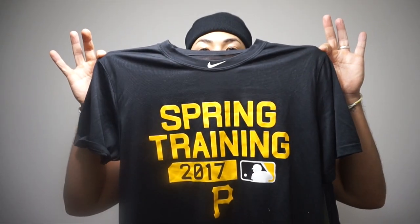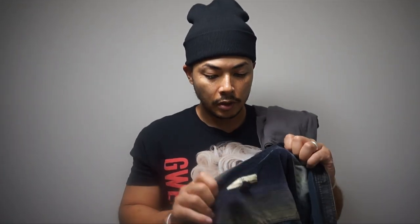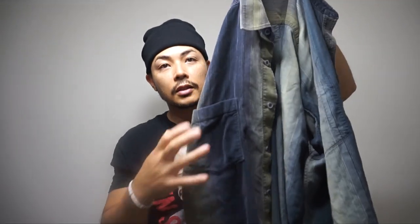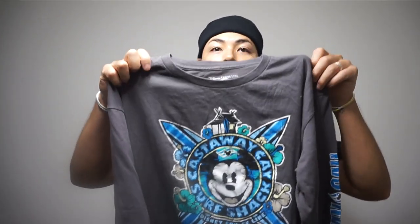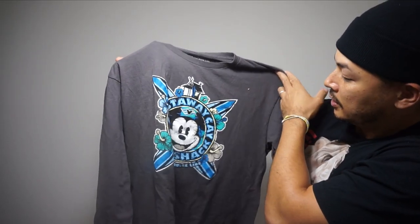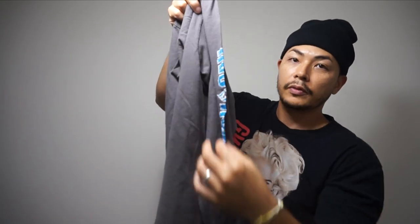I also got this Nike spring trainer 2017, size medium — also like $10 to $15, those are bread and butter items. This is a Tommy Bahama long sleeve button down shirt with a nice blue and greenish color. And this is a Disney Cruise Line shirt — selling for $15 to $20, it's got a nice graphic on the side.